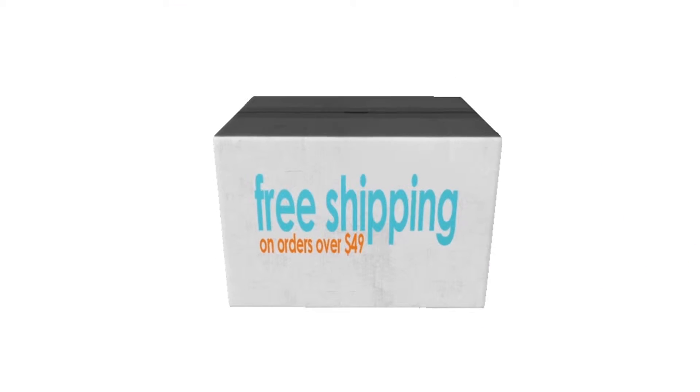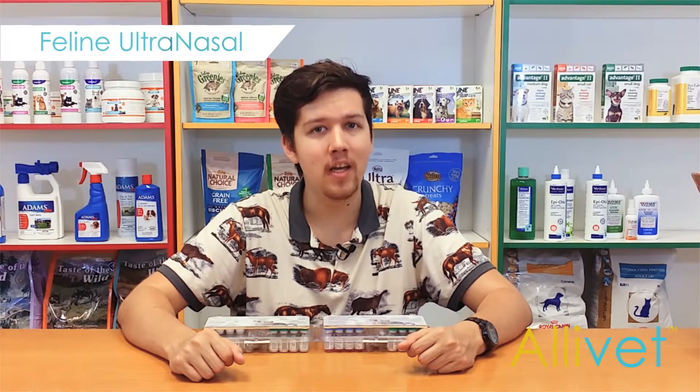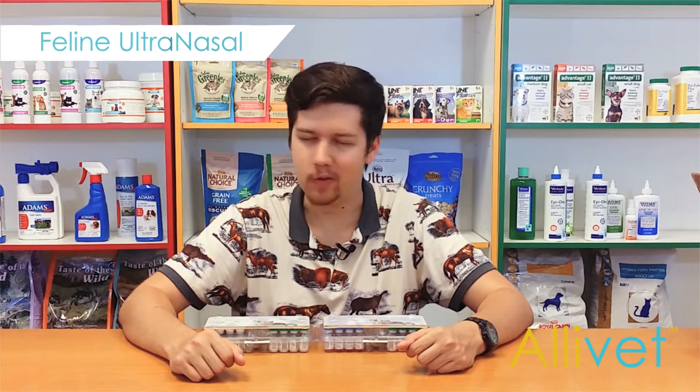Shop Allivet and get free shipping on orders over $49. Use AutoShip and save 5% off every AutoShip order. I'm Brandon — thank you for visiting Allivet, your trusted pet pharmacy. Wishing you and your pets a wonderful day.